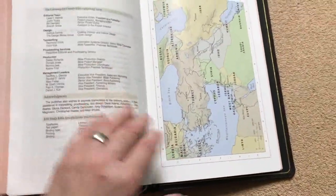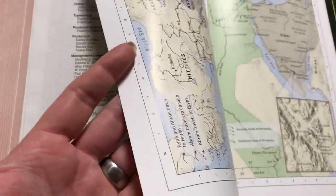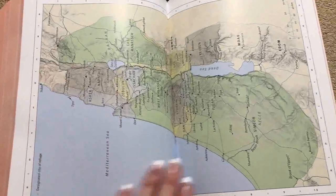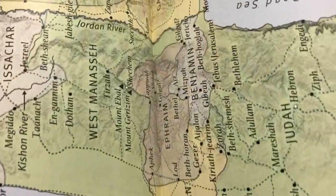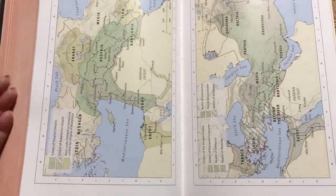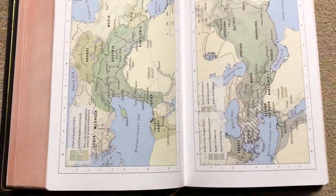It also has the same 15 full-color maps, printed on thicker glossy cardstock — I know some people prefer matte, but these are nicely done maps. On two-page spreads, some towns fall into the gutter, but the page size is large enough that you can still see them. We can also see the sewn binding here, and even in the very back in the maps section, the Bible lays totally flat without any effort to hold it open.